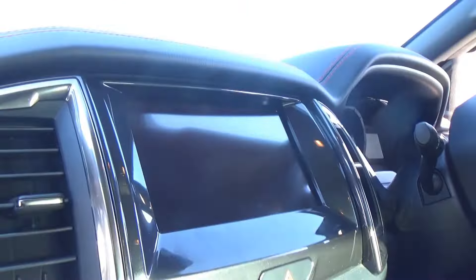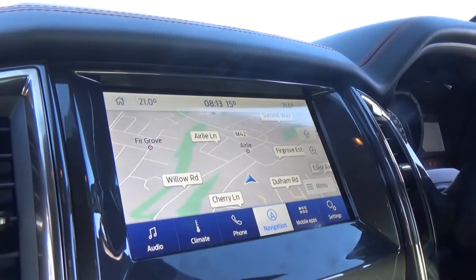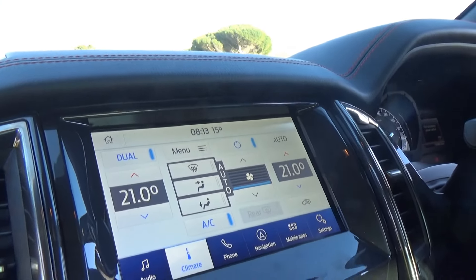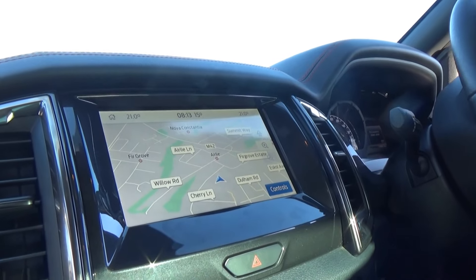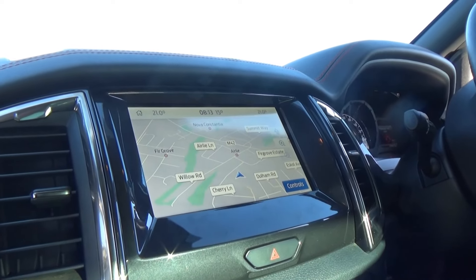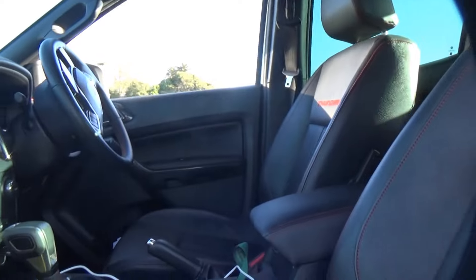Two USBs. You've got your sat-nav, your phone, climate, audio — it's got all the bells and whistles here. The Ranger Thunder is basically a high spec variant; it comes in just under the Raptor. So you could say this is very similar to a Raptor inside, which is always a good thing.